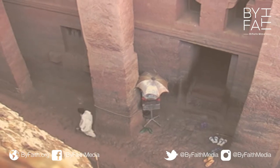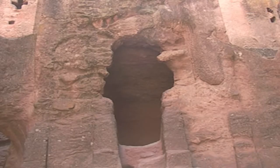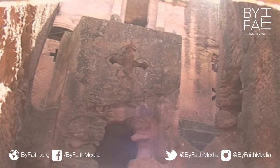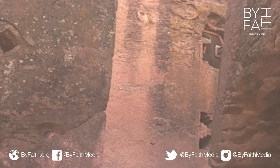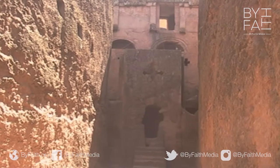It took 23 or 24 years to build these churches out of solid rock, starting at the top and just working their way down. It's been estimated that the builders had to move 150,000 tons of rock over two decades to complete this project.